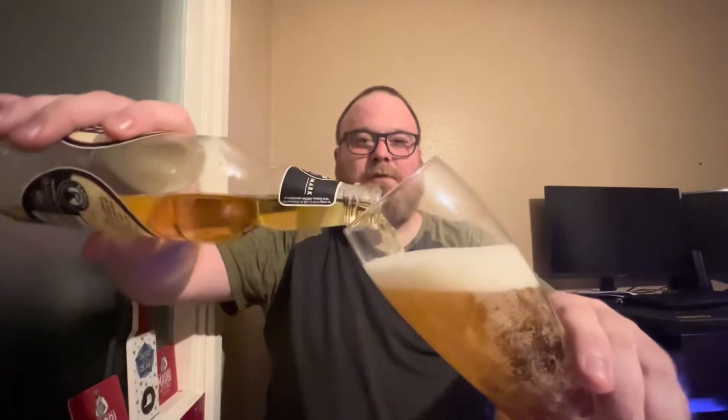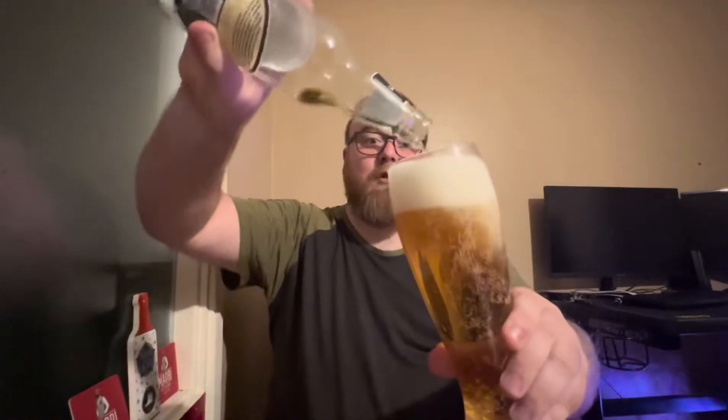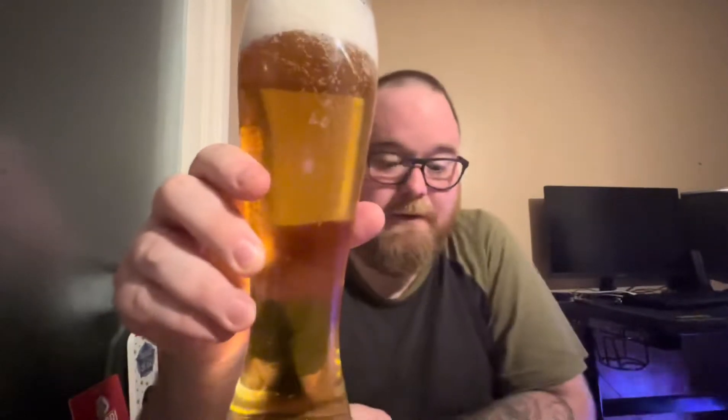I didn't sniff it out of the bottle because I'd already got that skunk aroma, so I needed to get it out of the bottle quickly and hopefully lose a little bit of that skunkiness. That looks a lovely clear golden colour — as the name suggests, the Golden Champion. That's definitely golden, but is it going to be a champion?